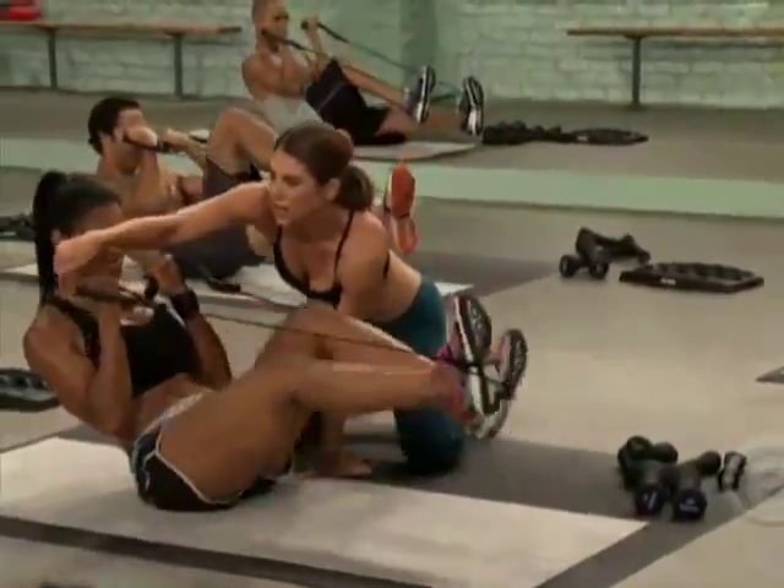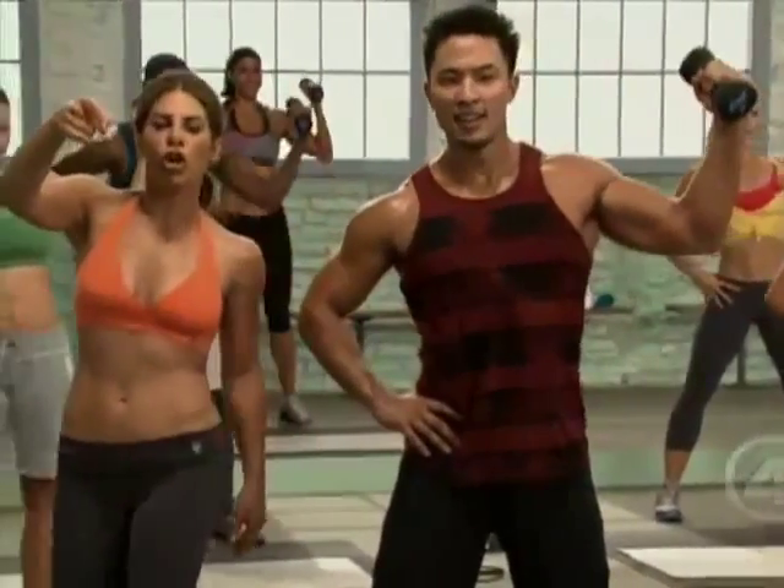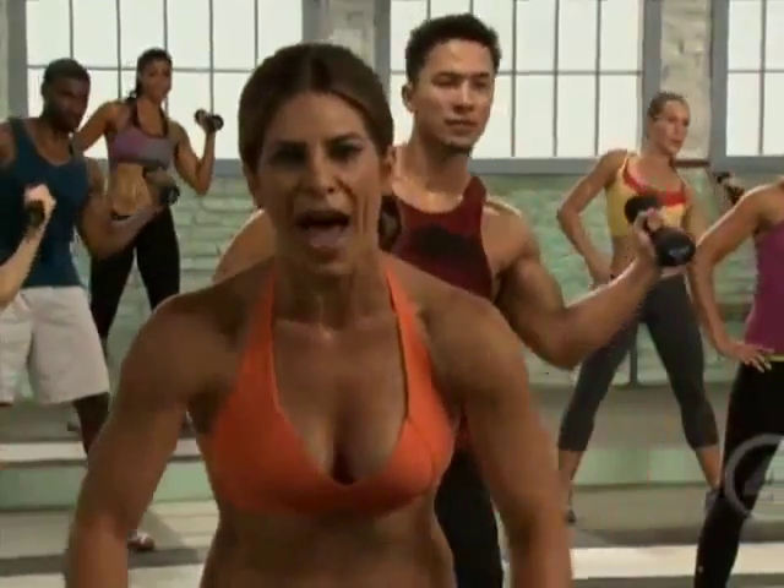Her special blend of encouragement and tough love will motivate you to succeed like nothing else. Her program will make a man weep — trust me. You'll see in the video, I mean, I am dying, but man, do I feel good. What are you going to do today to make your life better, to make your body better, to take your health back?